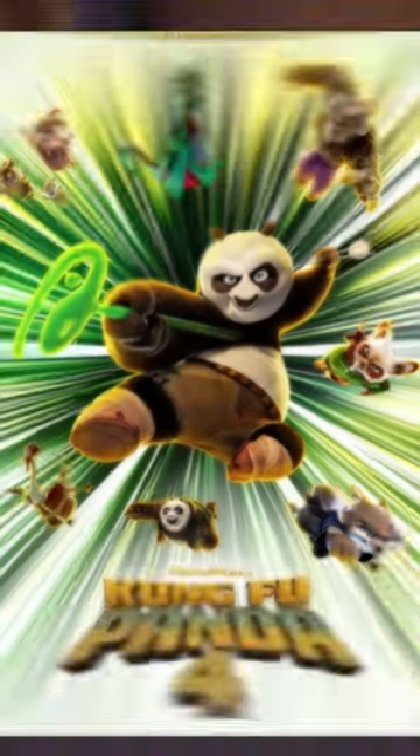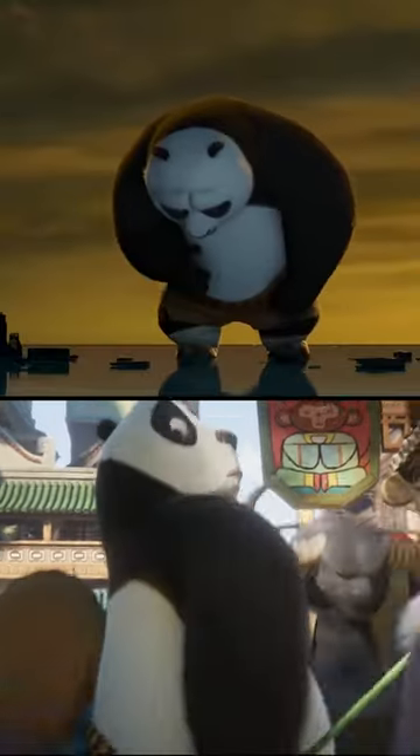They used AI to make Kung Fu Panda 4. The advancement in animation technology between Kung Fu Panda and the latest one is crazy. Just look at this comparison.